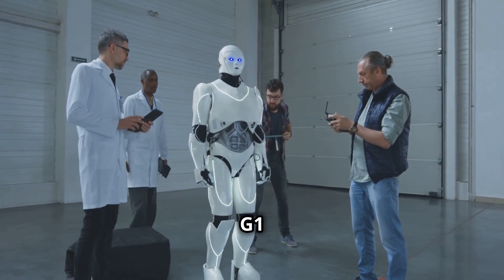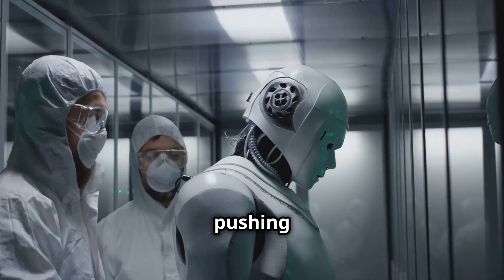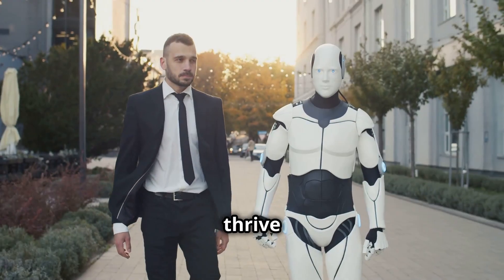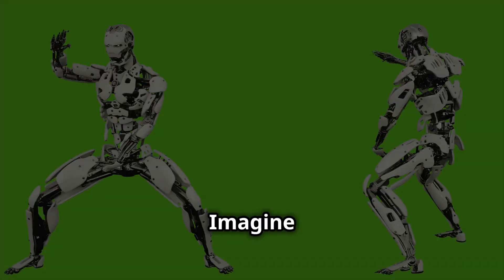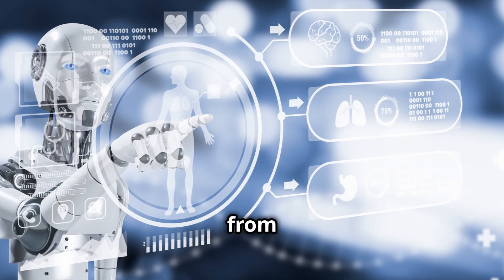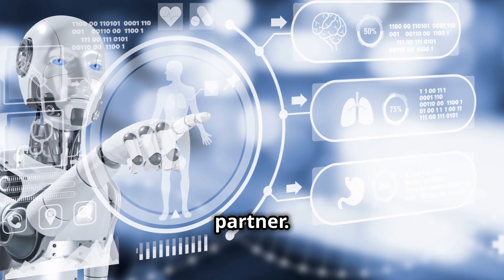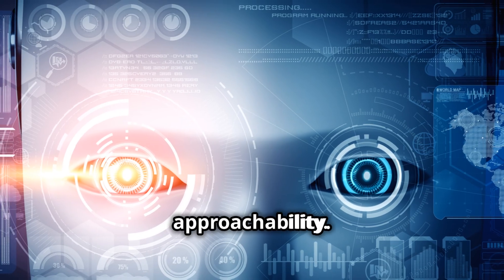The Unitree G1 embodies decades of research in humanoid robotics. It's a sophisticated system pushing the boundaries of agility, intelligence, and interaction. Designed to thrive in the real world, the G1 adapts to changing conditions. Imagine a robot that can navigate a crowded street or assist with household chores — the G1 transforms from a pre-programmed automaton into a dynamic, responsive partner. Its sleek humanoid design evokes a sense of familiarity and approachability.